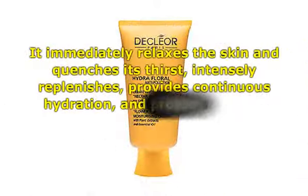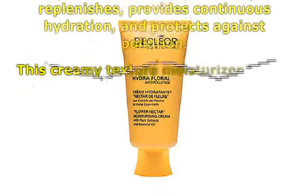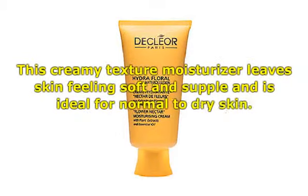It immediately relaxes the skin and quenches its thirst, intensely replenishes, provides continuous hydration, and protects against pollution. This creamy texture moisturizer leaves skin feeling soft and supple and is ideal for normal to dry skin type.